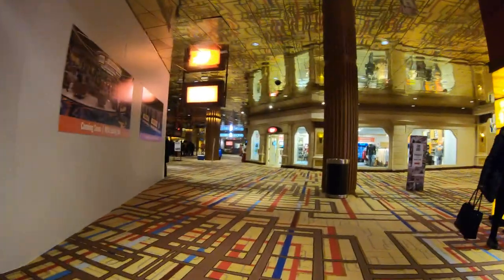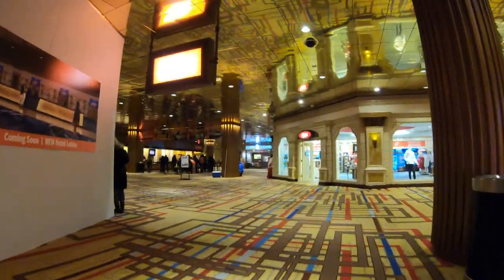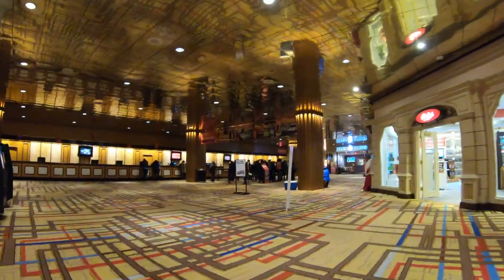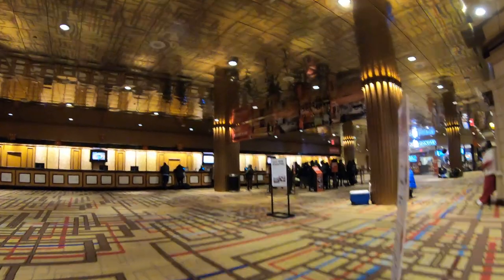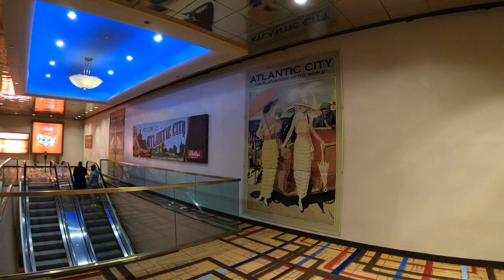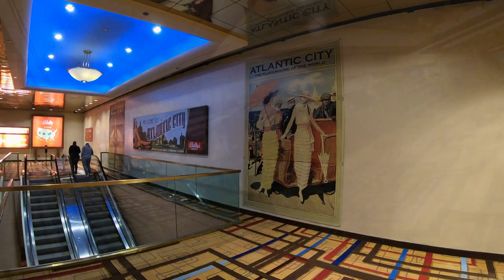Before we head upstairs I just wanted to take a walk downstairs and show you guys a lot of the changes going on here. There's a lot of construction — they're in the middle of several projects. They want to do a new front desk area and a new lobby bar, and those are well underway. Where Harry's Oyster Bar used to be, they're building an indoor-outdoor beer house which should be completed by this summer.